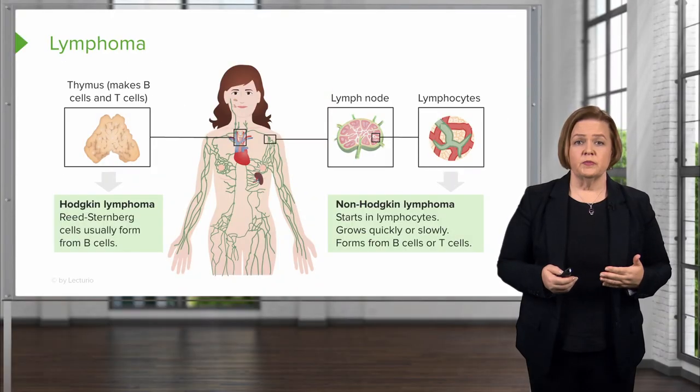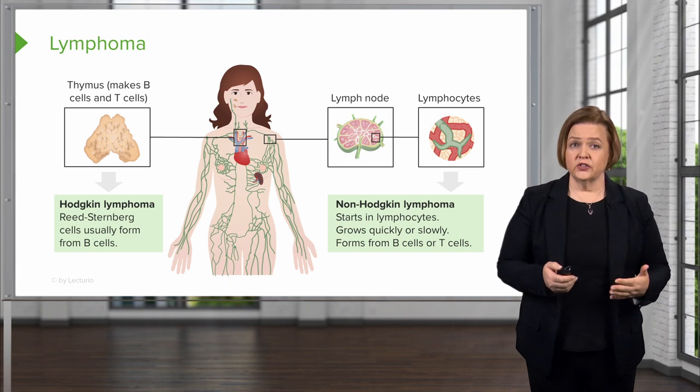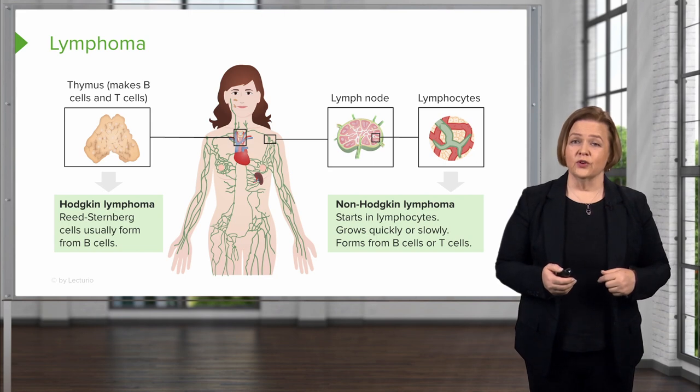These abnormal lymphocytes build up in the lymph nodes, lymph vessels, and organs. You have Hodgkin's lymphoma and non-Hodgkin's lymphoma, and trust me — you really don't want either one.